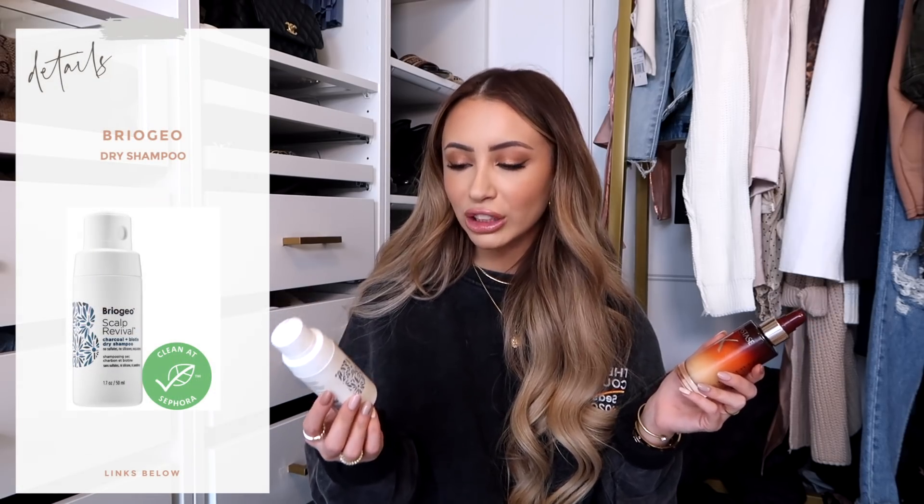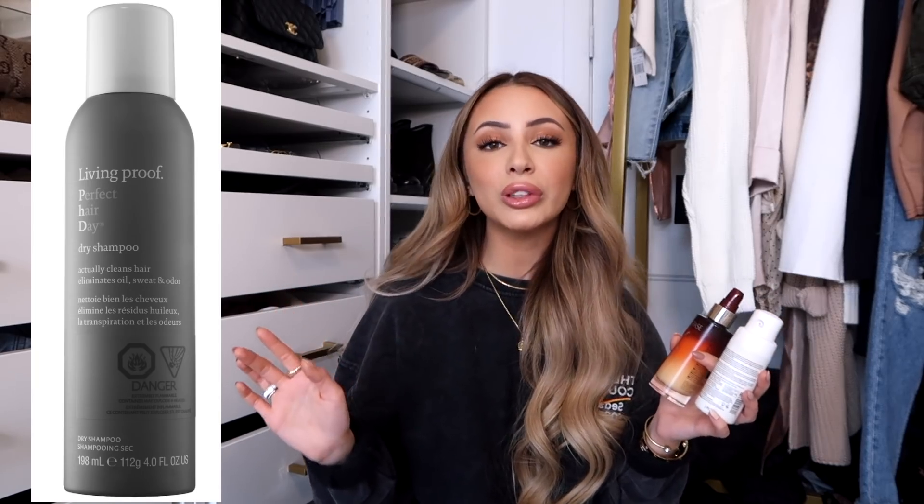My favorite dry shampoo is the Briogeo Scalp Revival Charcoal and Biotin Dry Shampoo. I used to love an aerosol dry shampoo but went through them so quickly. What I love about the Briogeo is that you squeeze the bottle and stuff comes out, then you can close it back up. It has lasted me so long even though I use it every single day. It doesn't leave a white cast on my hair, gets rid of all the oil, and doesn't feel heavy. By far my favorite dry shampoo.